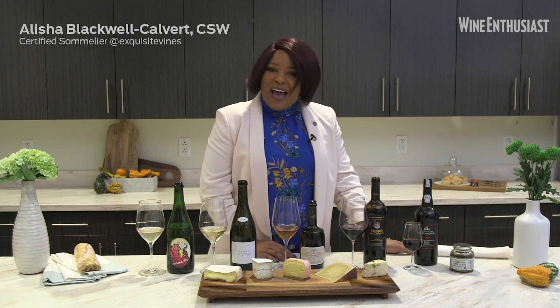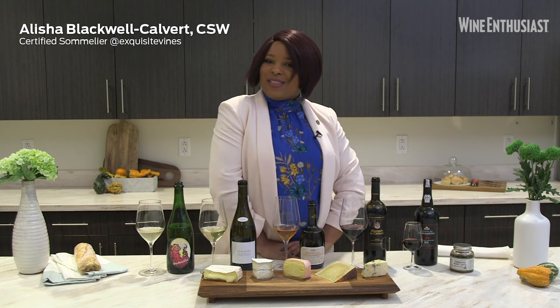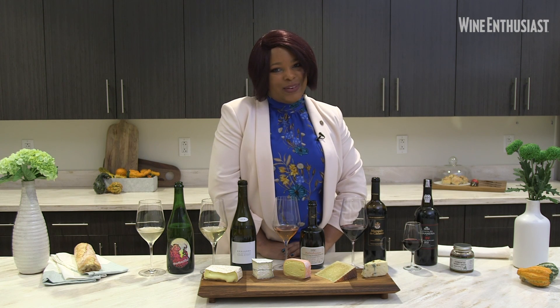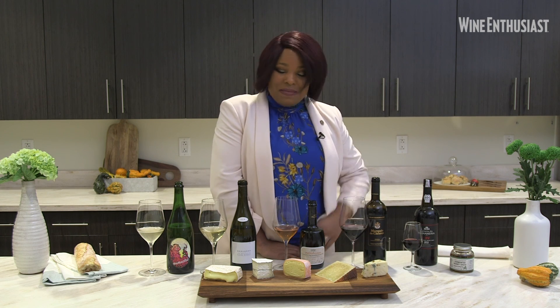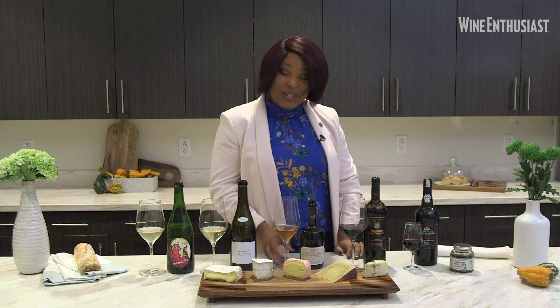Thank you for having me today. I thank Wine Enthusiast for including me in their 40 Under 40 list. I'm so happy to be with you this afternoon. Happy holidays, folks — thank you so much and cheers!